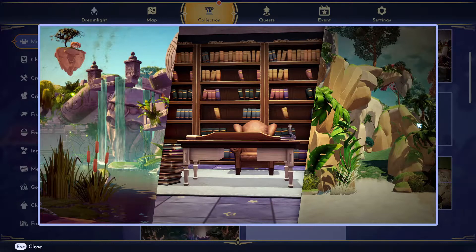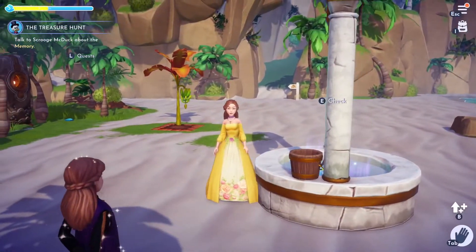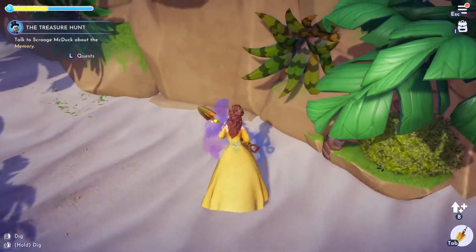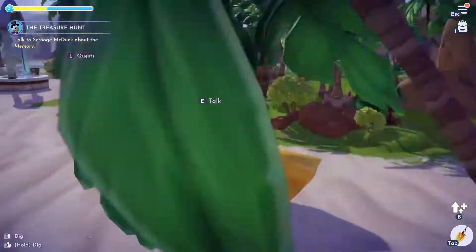Let's take a look at that memory again. I'm heading to the beach area first — I believe this archway over here is what we were looking at. Yeah, that looks the same. So we should look around, and here it is: a glowing dig spot. I think this is what we're looking for.